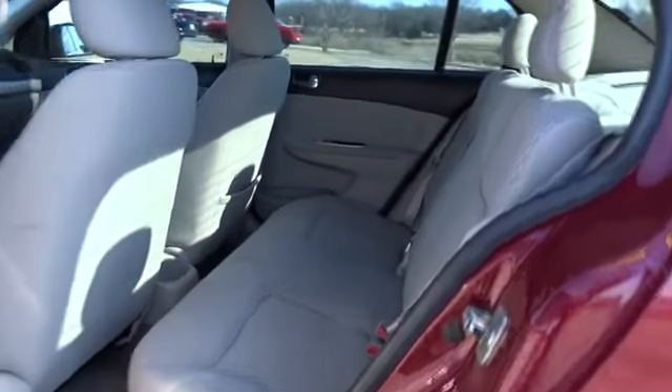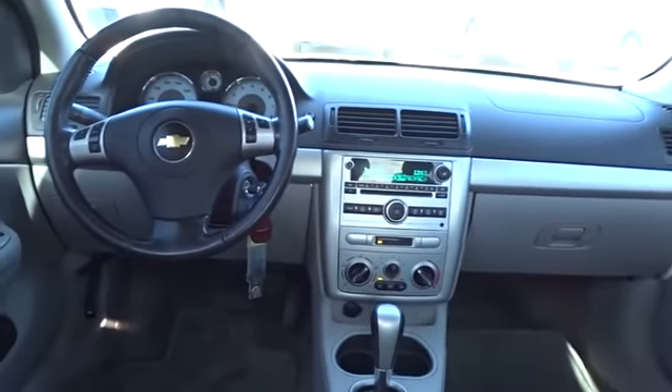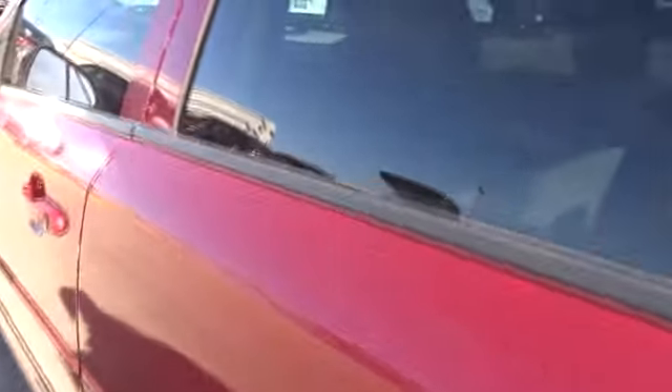Passenger airbag, MP3 player, child safety locks, CD player, bucket seats, power windows, power door locks, auxiliary power outlet, daytime running lights.